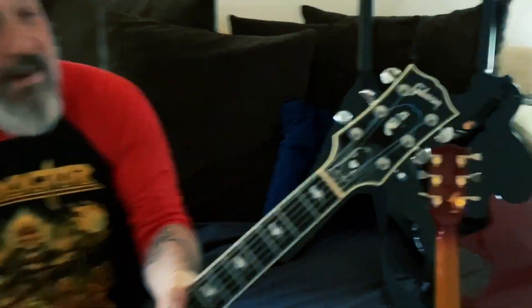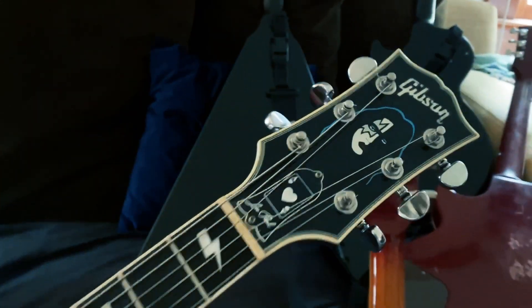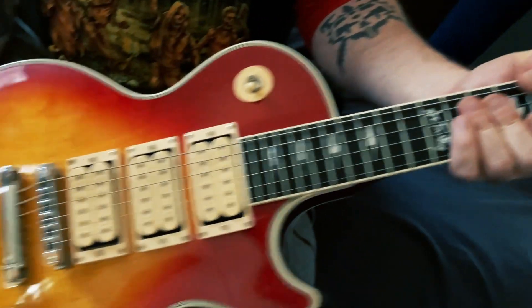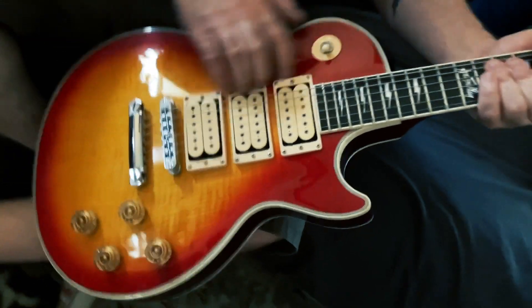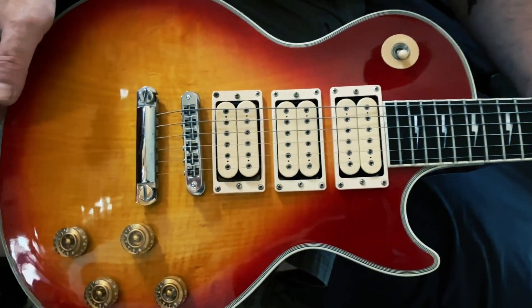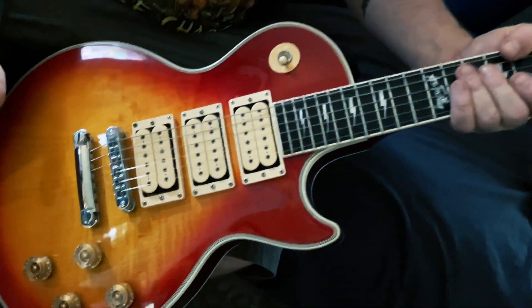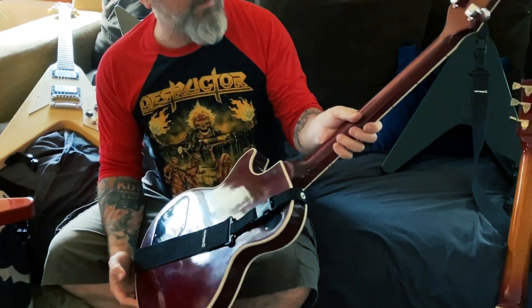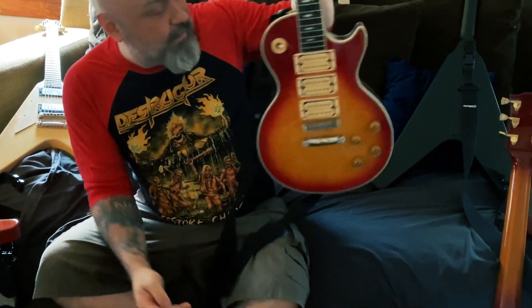The 1997 Ace Frehley Gibson. This thing is amazing — really sounds good. Came stocked with three DiMarzio Super Distortions. It really has that 70s rock sound when you plug it in — sounds like an old KISS record or Aerosmith record or something. Beautiful guitar, plays really good, sounds really good, feels really good.